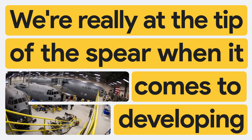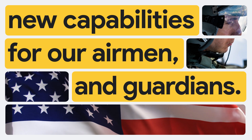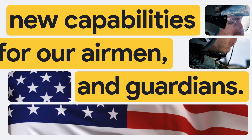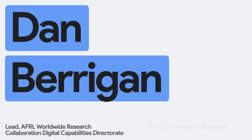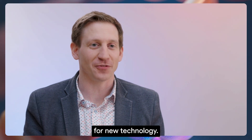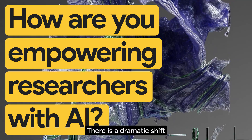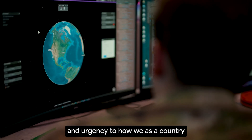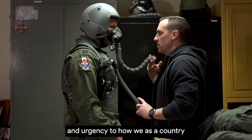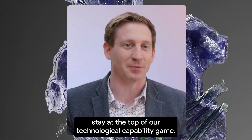We are really at the tip of the spear when it comes to developing new capabilities for our airmen and guardians. My name is Dan Berrigan. I work at the Air Force Research Laboratory and I lead our efforts in worldwide research collaboration. The Air Force Research Laboratory is the Air Force's incubator for new technology. There is a dramatic shift and urgency to how we as a country stay at the top of our technological capability game.